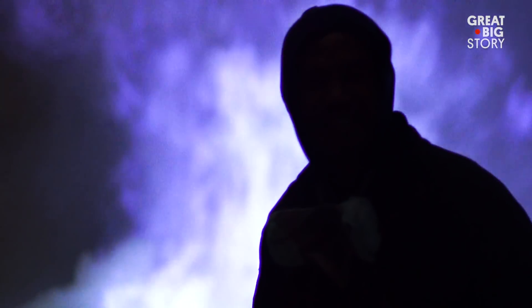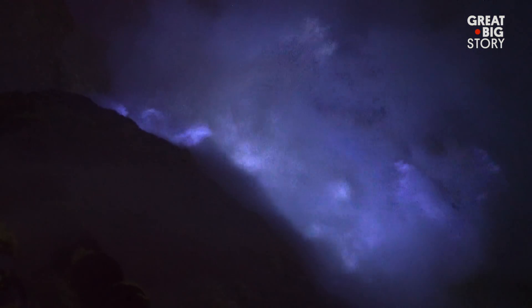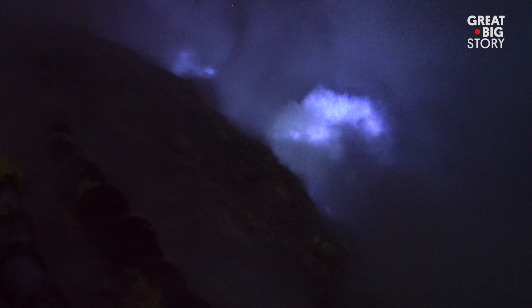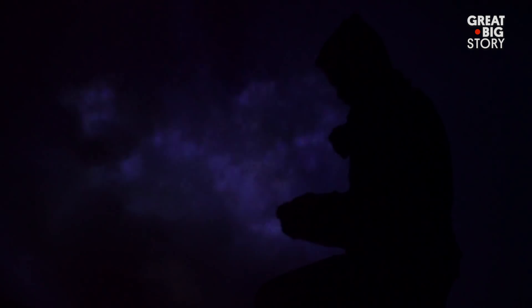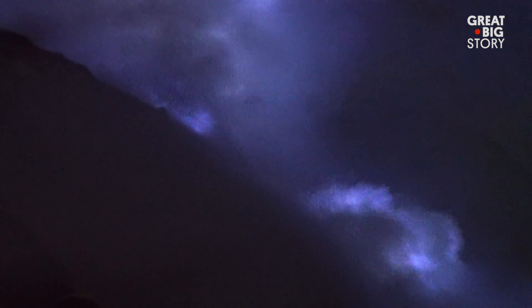At night, a rare phenomenon can be seen. Unlike any other volcano in the world, Kuala Lijen emits what appears to be bright blue flames. This blue glow is not caused by lava, but instead from a combustion of sulfuric gases.